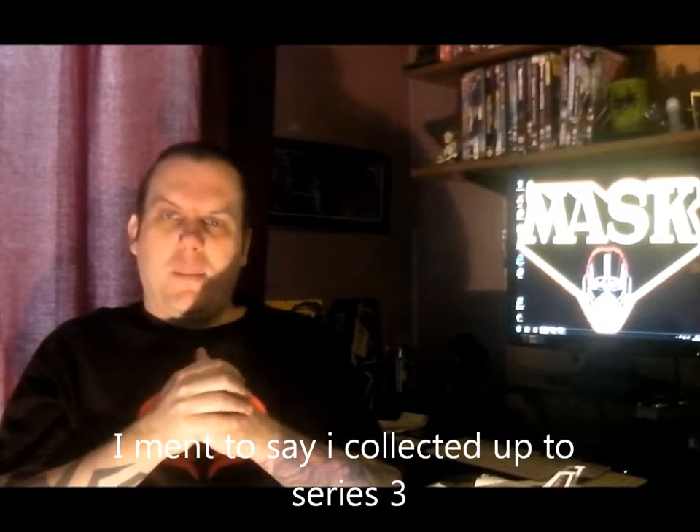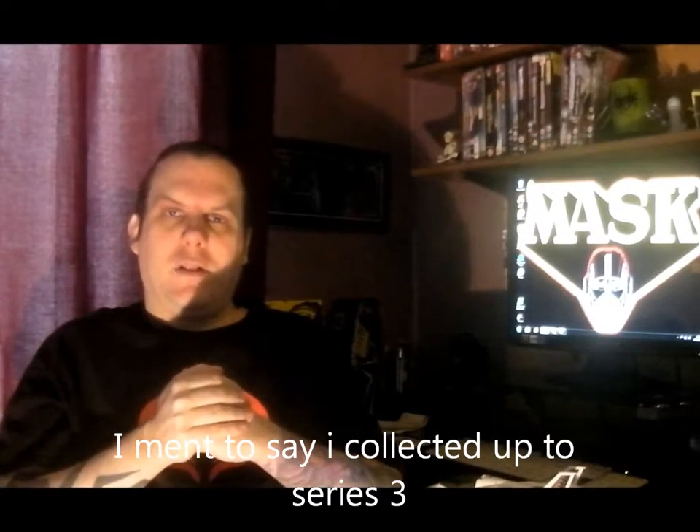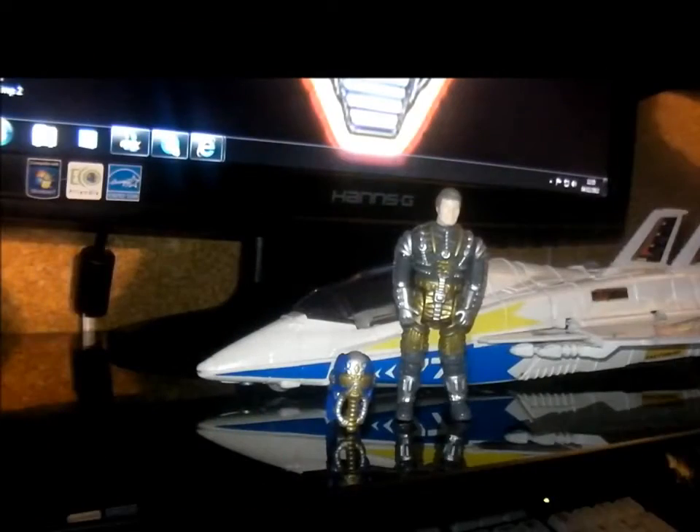I've got about 85% of the collection and I'm slowly building it up. The first vehicle I'll show is Meteor — you can see it there, put it against my cobra top, there we go. That's Meteor, and this is from series three. Make it fly around a bit, pretend it's real. Anyway, let's take a closer look at this vehicle.